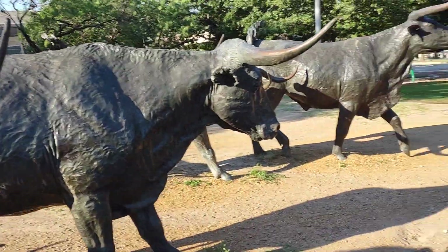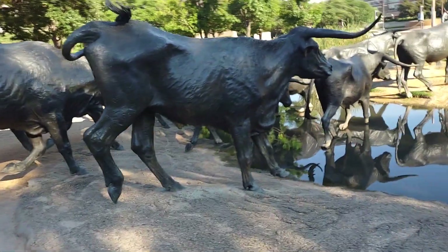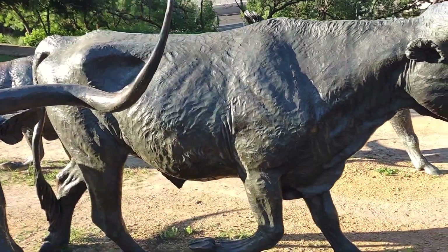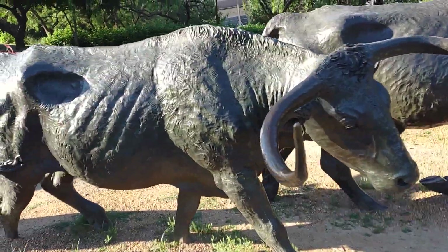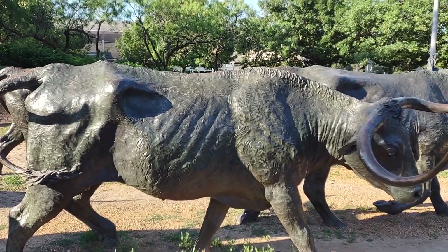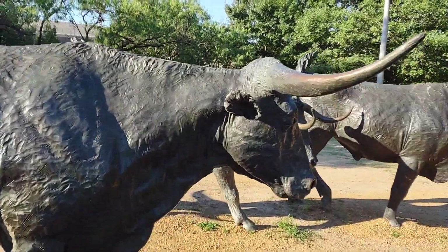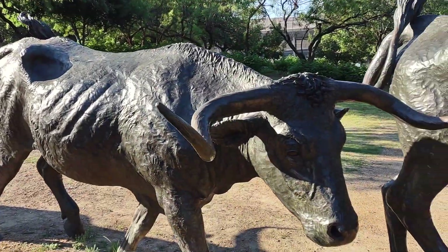I've seen live ones and these are really huge cattle — amazing animals. It's the pride of a lot of ranchers in the Texas and Oklahoma region who do business with the longhorns. There's a lot of cross-breeding too, but the Texas longhorn is a pride of the people of the South. Look at how huge these animals are — and look at how big the horns are!